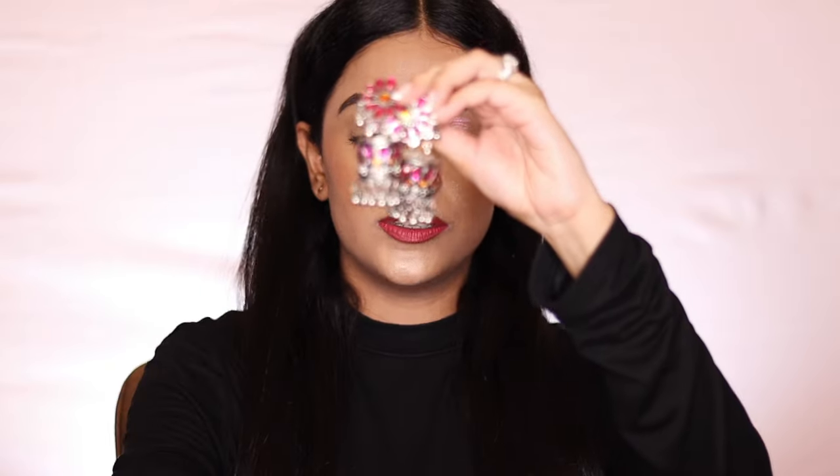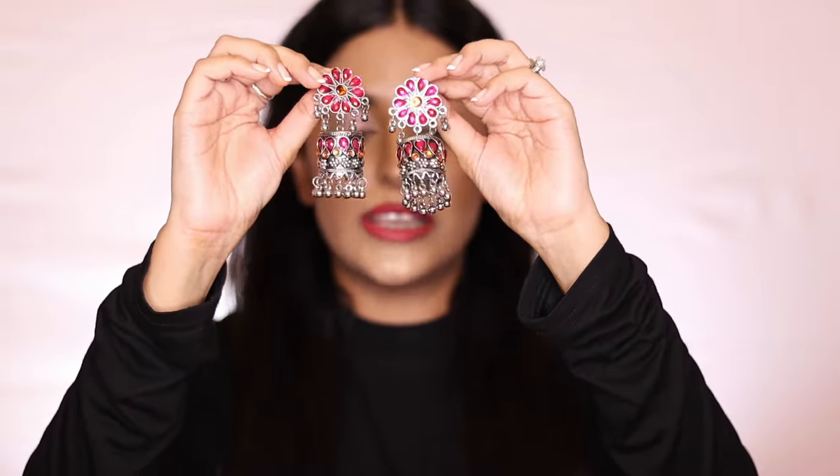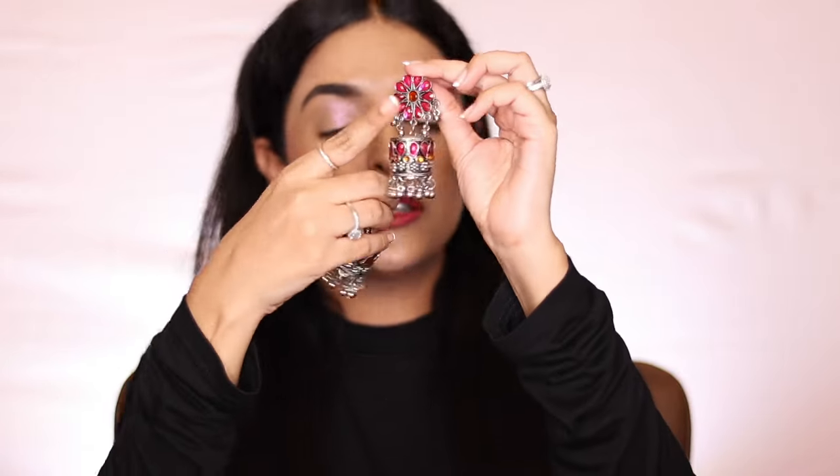Now let's move on to jewelry. The first piece is from the brand Yellow Chimes, ordered from Amazon. It is oxidized jewelry, which is very trending right now. It has pink stones and orange stones — it's a different type of jhumki, not like normal ones. When I ordered it I thought it was a little small, but when it arrived the size was actually very big, and I love long earrings so I really loved it. It seems heavy but when you hold it, it is lightweight and comfortable. I was in the mood for oxidized jewelry recently, and I found it in colors — usually it comes in white or black, but this one had colors, so I grabbed it.